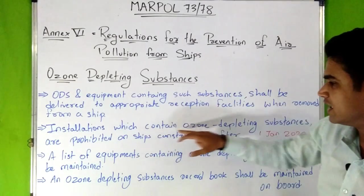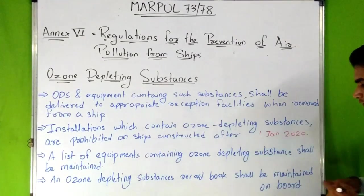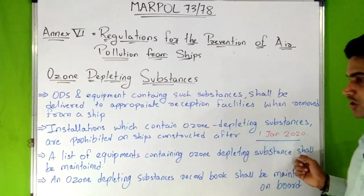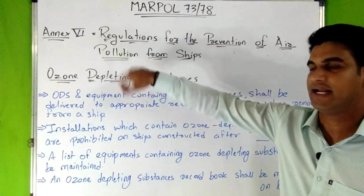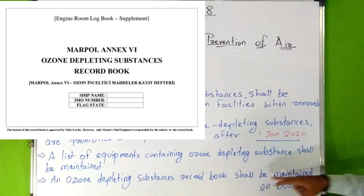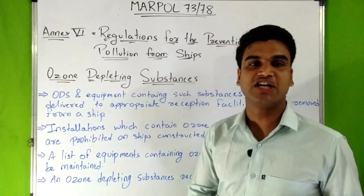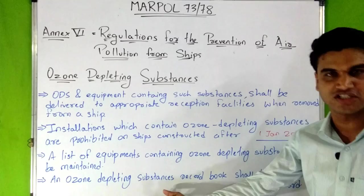Ozone depleting substances and equipment containing such substances shall be delivered to appropriate reception facilities when removed from ship. Installation which contains ozone depleting substances is prohibited on ships constructed after 1st January 2020. A list of equipment containing ozone depleting substances and an ODS record book shall be maintained on ships with rechargeable systems containing ODS.